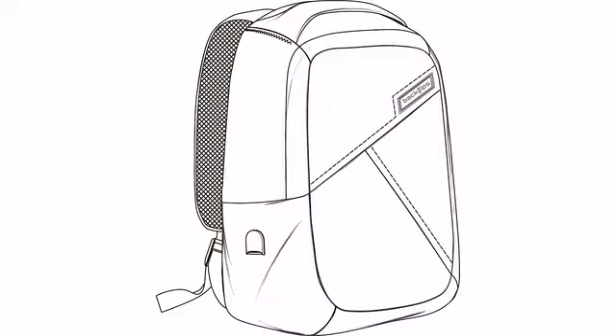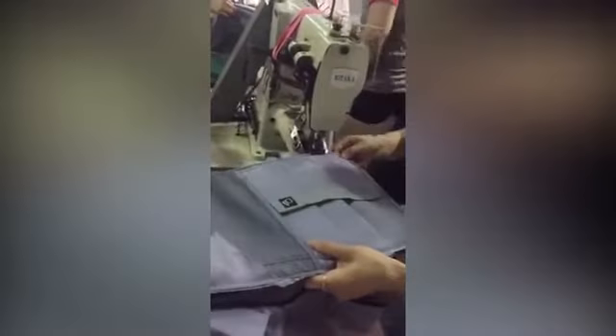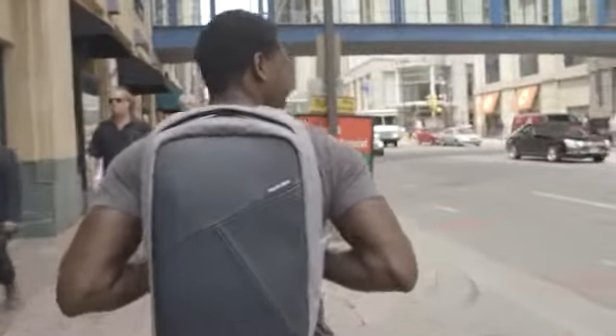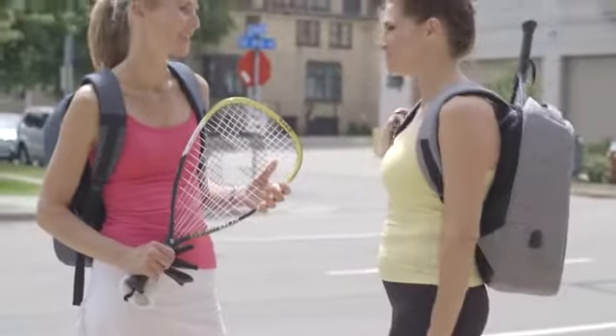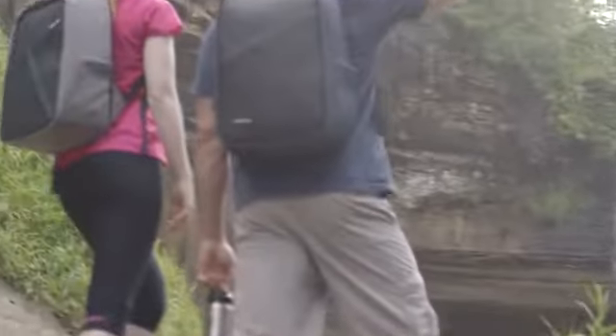We were determined to create the best backpack possible, and for the past year we went through various sketches and designs until we came up with the perfect design. And now, BackSips really is the most fashion-forward, anti-theft, durable, convenient, comfortable, spacious hunk of carry-all out there. And the best part is we made it affordable to everyone.